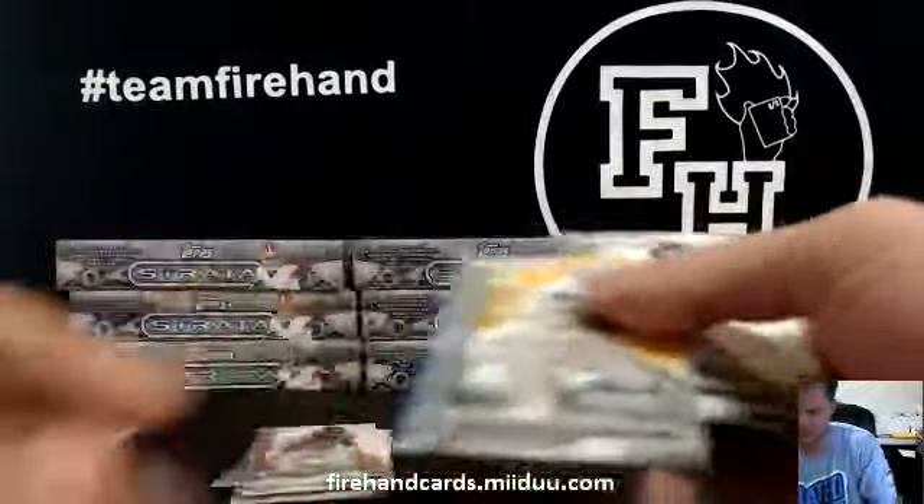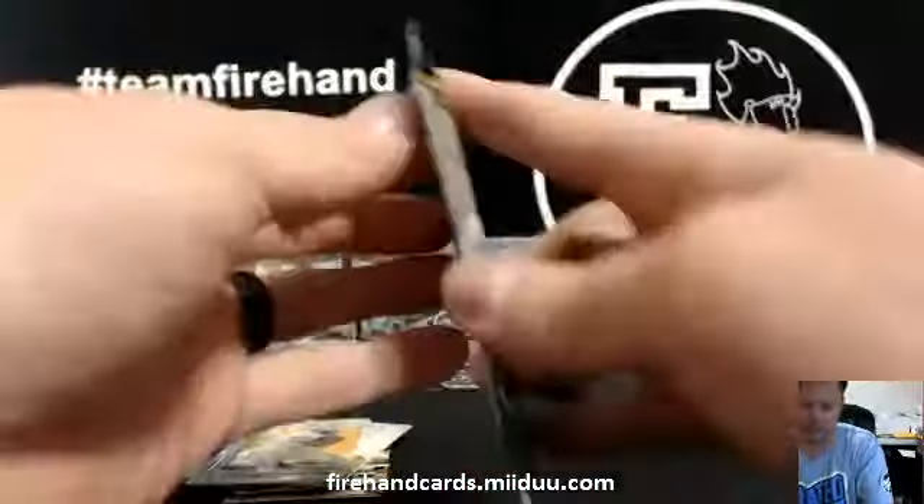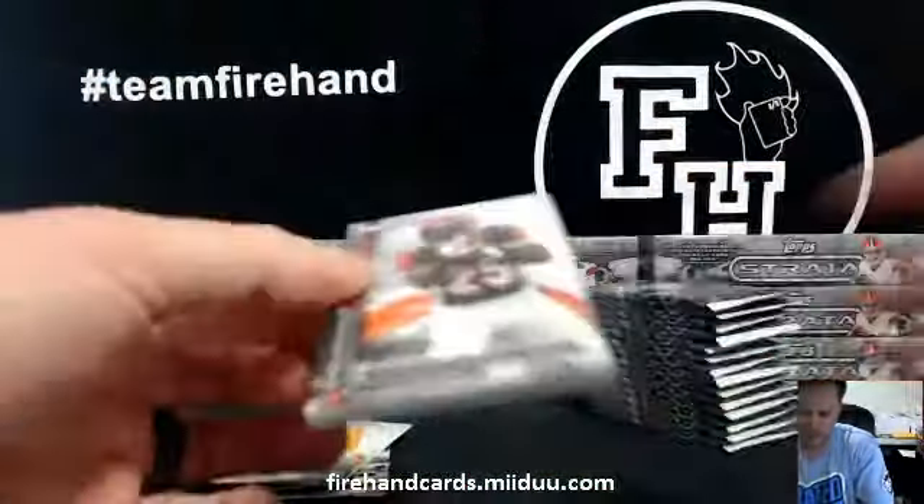Box 3, here it comes. You get three base cards and a bunch of rookies on the back.